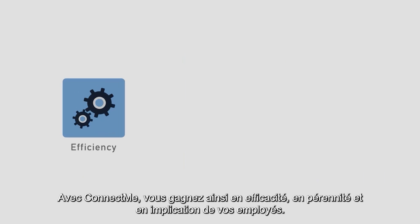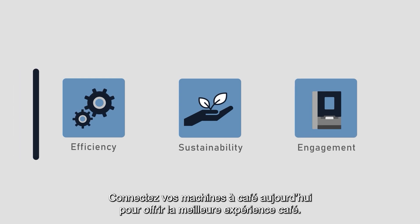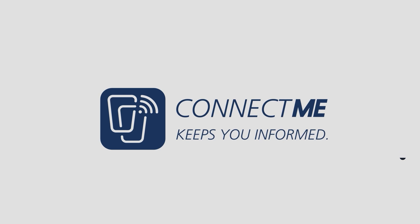Increase efficiency, sustainability, and employee engagement with ConnectMe. Connect your coffee machines today to provide the optimal coffee experience.